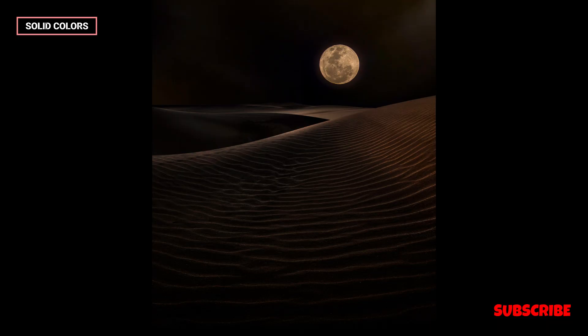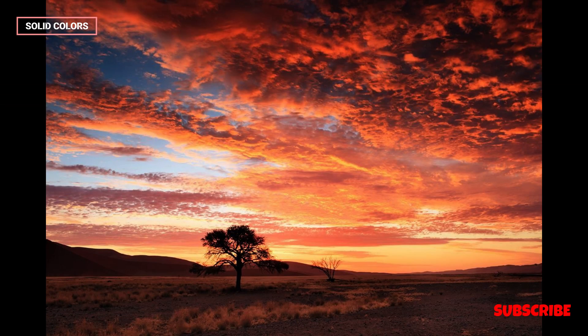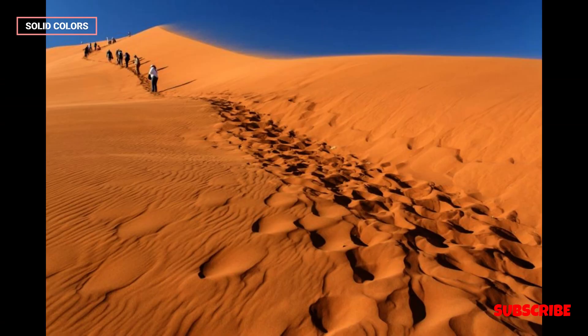The Namib Desert offers numerous adventure activities for thrill-seekers. Sandboarding and quad biking on the dunes, as well as 4x4 excursions through the desert, provide exhilarating experiences. Climbing some of the world's highest sand dunes, like Dune 45, is a popular and challenging endeavor for visitors.